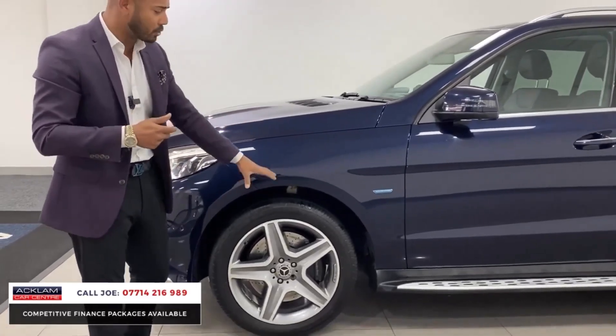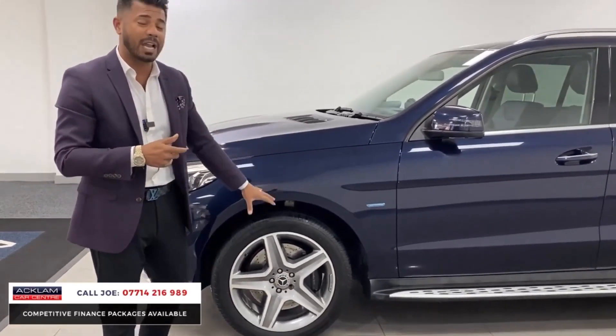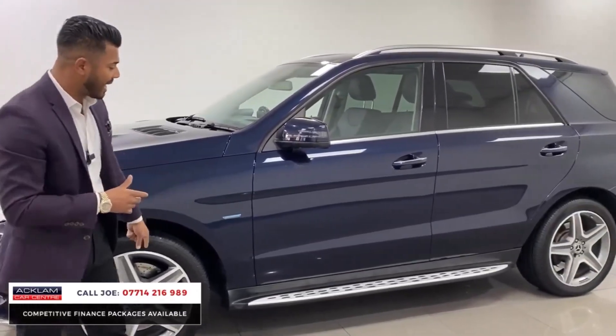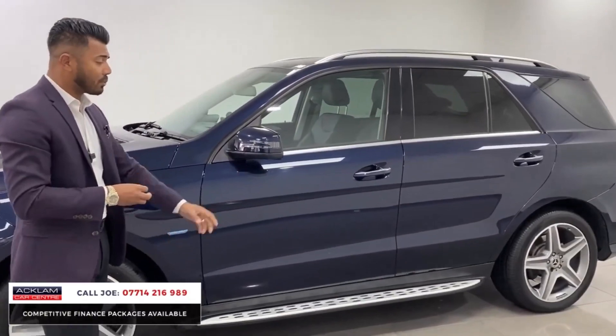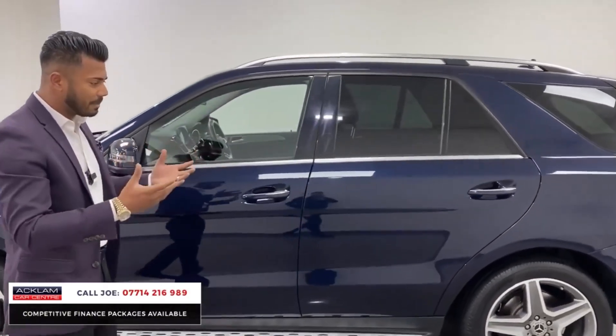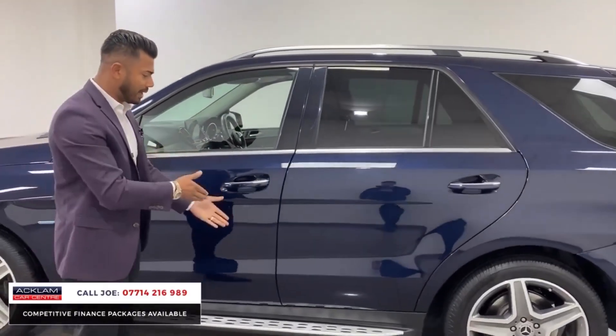On this AMG line premium plus, you've got the upgraded 20-inch five-spoke alloy wheels, which are diamond cut as well, so they look superb. This car then has the fixed side steps, which aid you to get in and out of the car — more so for kids, elderly people or parents, they would really utilise that.